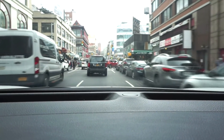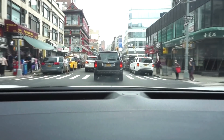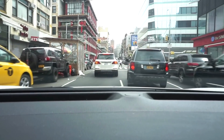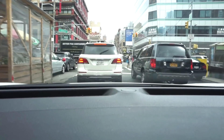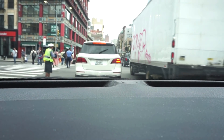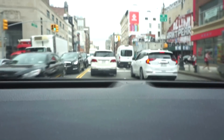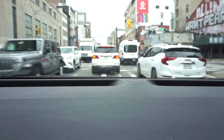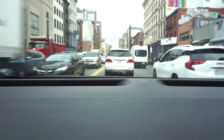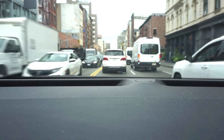We're approaching Canal Street, which is on the way to the Holland Tunnel. We're just going to drive in silence. I actually never really drive here — I think this is maybe the second or third time in my life. It's very tight, you have to be very careful.